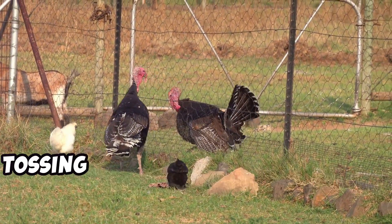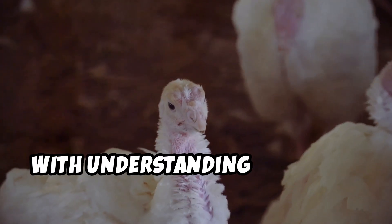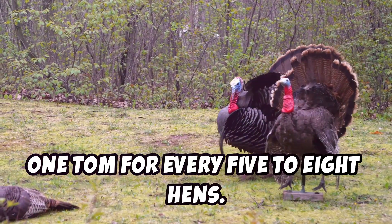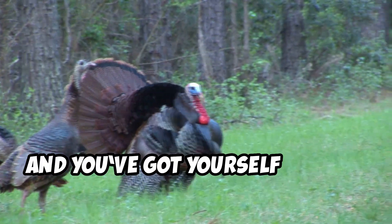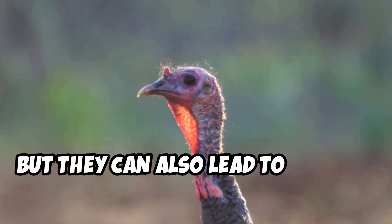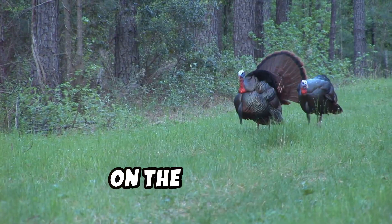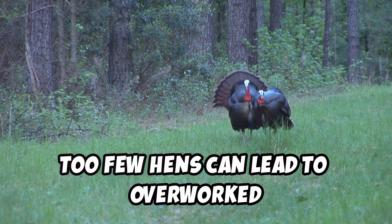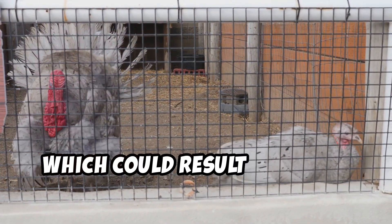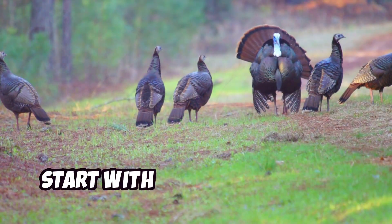Breeding turkeys isn't just about tossing a tom and some hens into a pen and hoping for the best — it's a calculated art form that starts with understanding the right ratios. The magic number? One tom for every five to eight hens. Too many toms and you've got yourself a noisy turkey fight club. Not only are these battles intense, but they can lead to serious injuries. Too few hens can lead to overworked females and a tom that just won't quit. This imbalance stresses the entire flock, resulting in lower fertility rates and fewer viable eggs. So if you want a thriving flock, start with the perfect ratio.